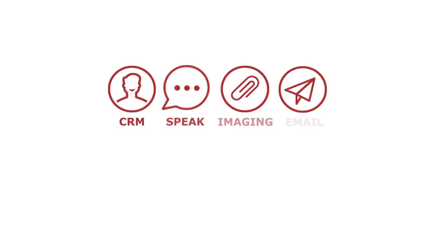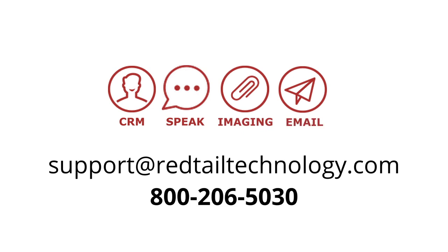Thanks so much for joining us today for this particular session. If you have any questions, please don't hesitate to give us a call at 800-206-5030, option three for support, or shoot us an email at support@redtailtechnology.com. Thanks a lot, have a great day.